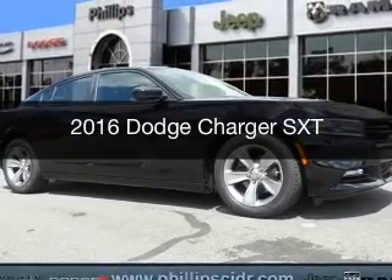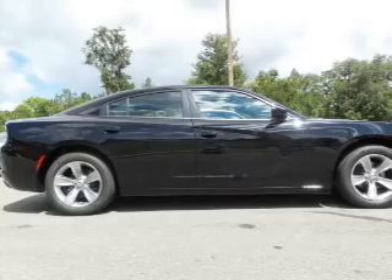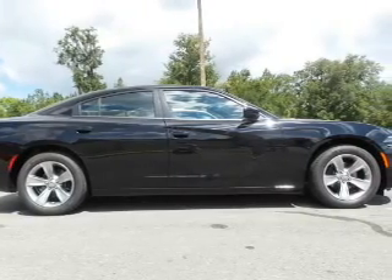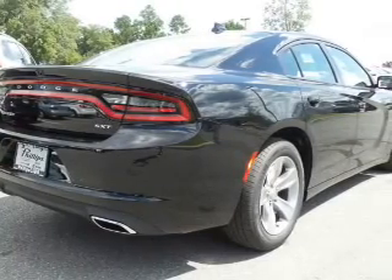This is a new 2016 Dodge Charger. Grab life by the horns. It's powered by rear wheel drive, a 3.6 liter, 6-cylinder engine, and an automatic transmission.